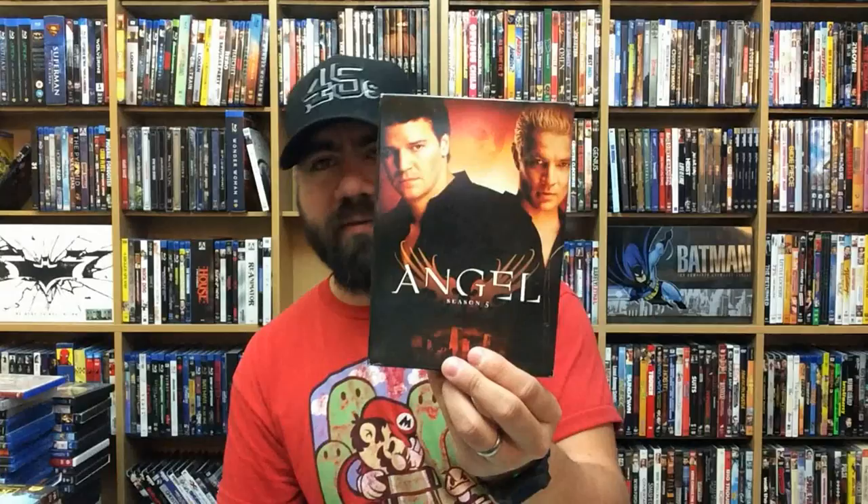Angel Season 1 — this is the spinoff of Buffy the Vampire Slayer. Angel Season 2, Season 3, Season 4, and Season 5 — the final season. Not a lot of people liked Angel, but I liked it because I'm a fan of the franchise as a whole. It was a lot darker and more serious. I really wish they had ended it in a better way — they'd been talking about doing a movie for both Buffy and Angel for a very long time. Angel would have probably benefited most from a final movie.